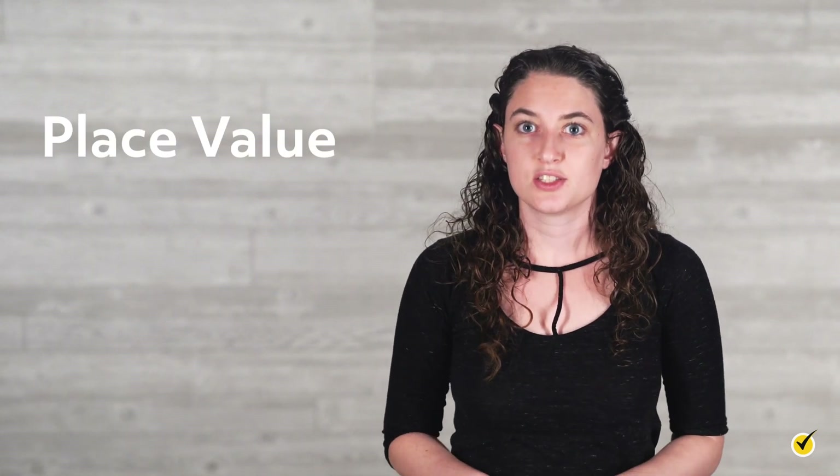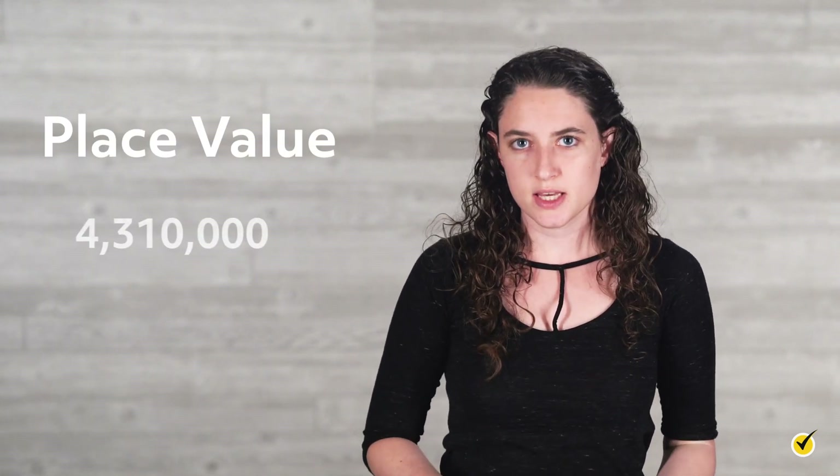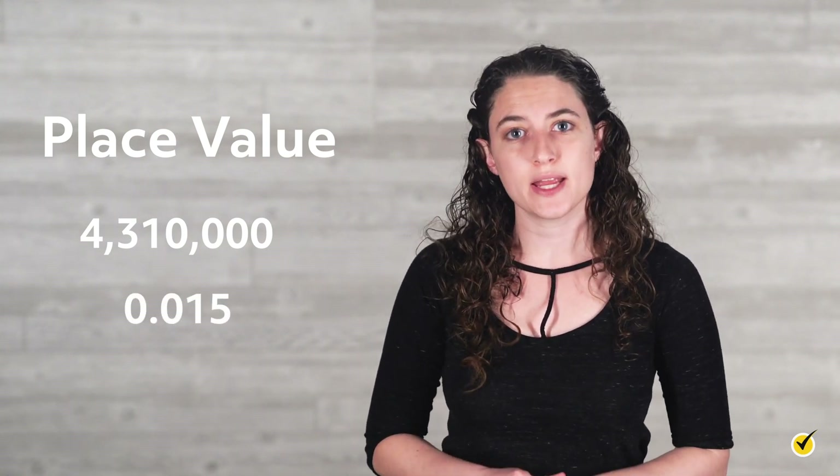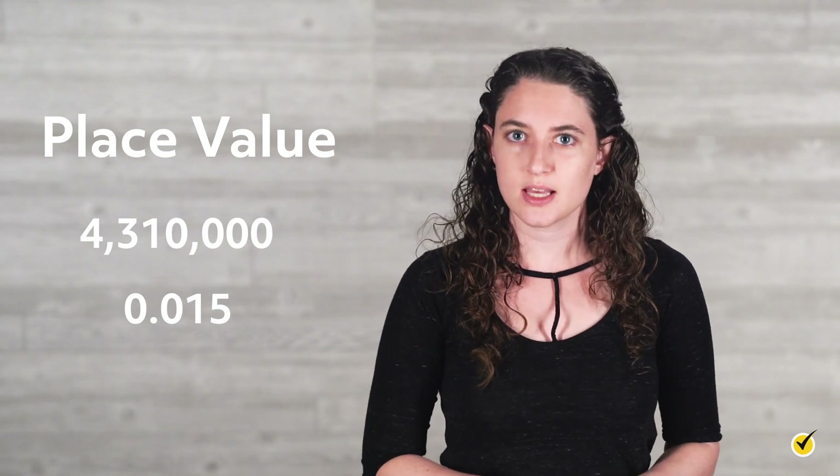Sometimes in math and science classes you may see very large numbers, or very small numbers. In this video we are going to talk about how to write and understand numbers just like these, and how to tell just how big or small they really are.